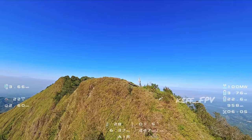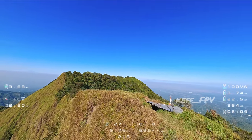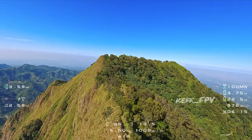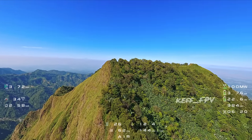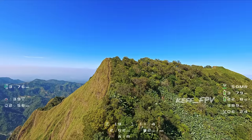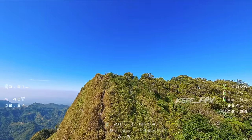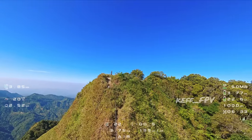Ini adalah puncak Songgolangit, juga tampak sepi, tidak ada yang muncak hari ini. Oke saya coba eksplor lagi ke puncak Natas Angin. Ini jalurnya teman-teman, ada tali di situ untuk pengaman kalau mendaki mau lewat sini.